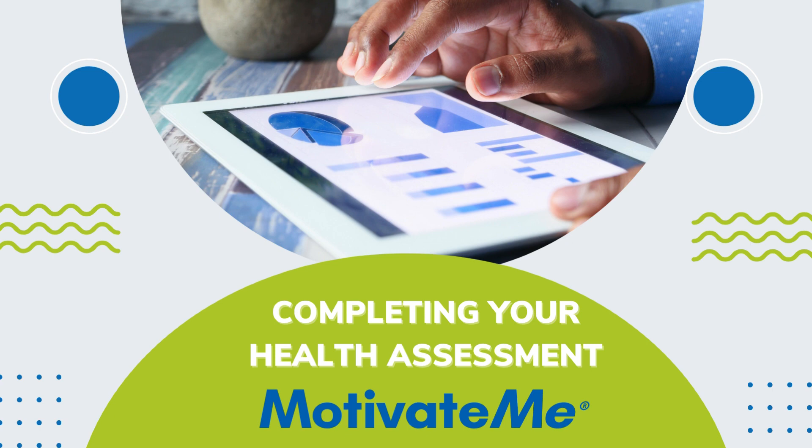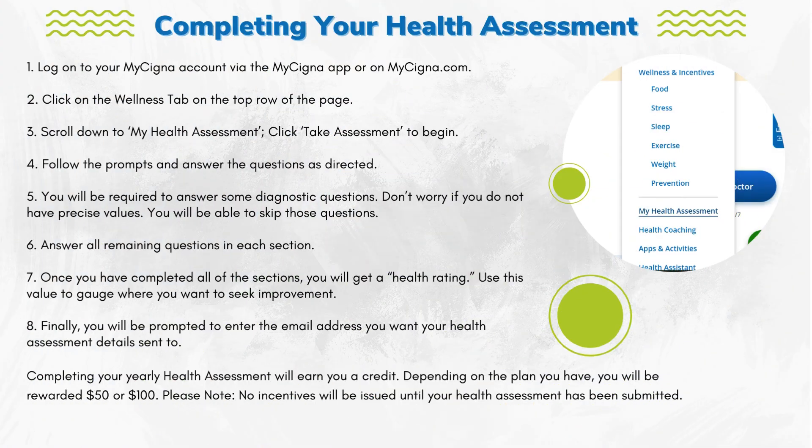In this video, we will discuss completing your health assessment for Motivate Me. How to complete your health assessment.